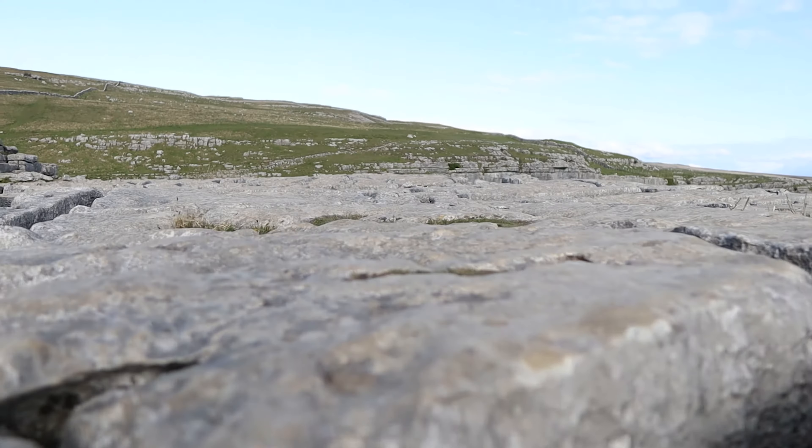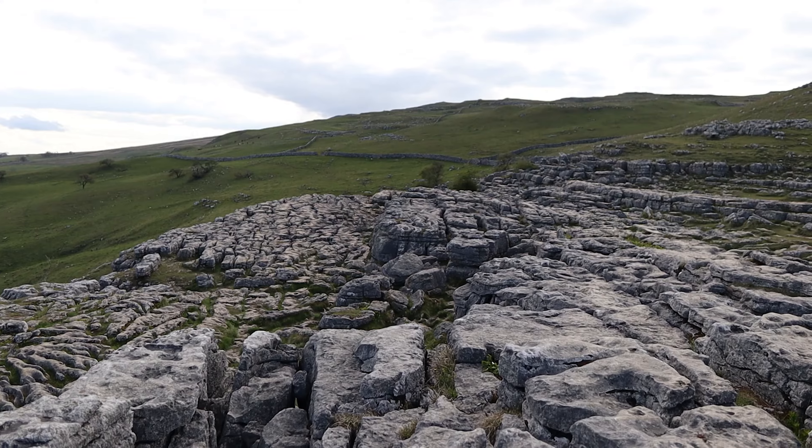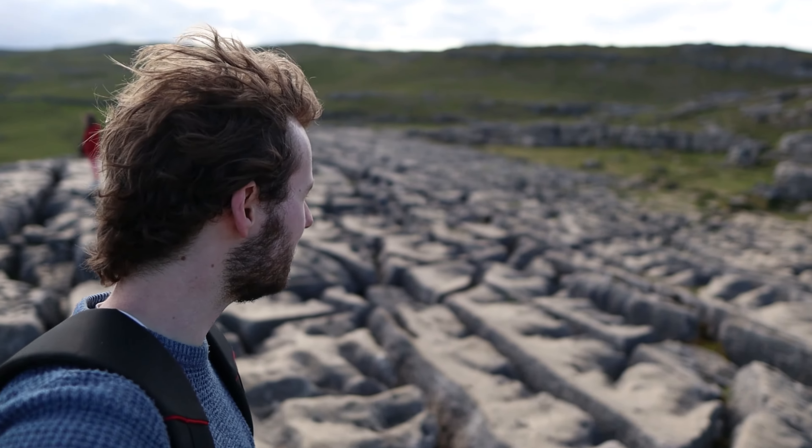These rock formations on the floor are again evidence left from the last ice age. The glaciers that would have been here created very small cracks in the rock, which have since been eroded more and more by the rain. It's extremely unique — I've never seen anywhere quite like this before.